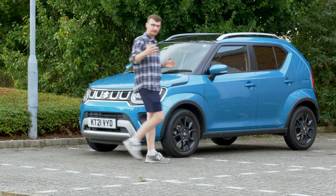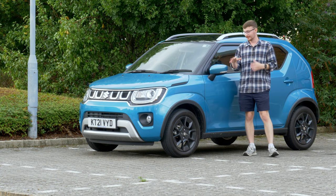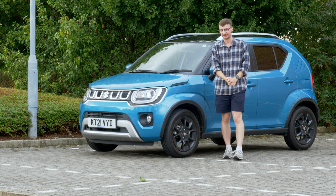Looking for a small car that's fun to drive, economical to run, and surprisingly spacious inside? This is the latest version of the Suzuki Ignis, and in today's review we'll see why it could be your perfect next vehicle.